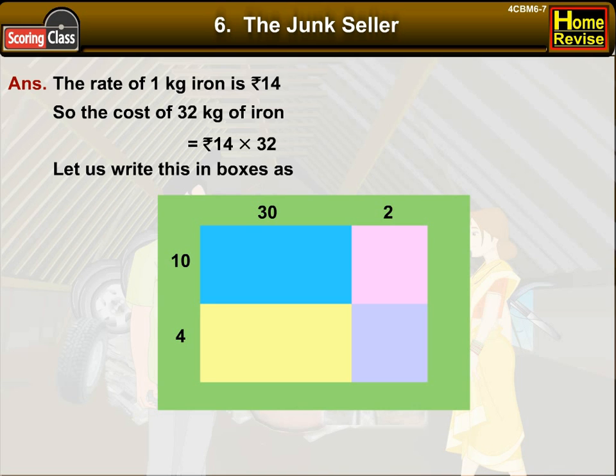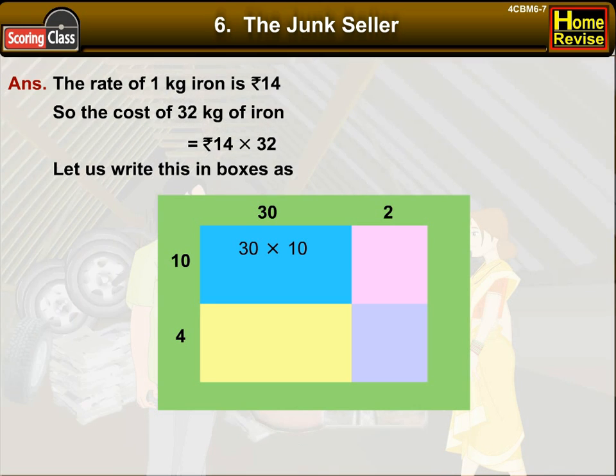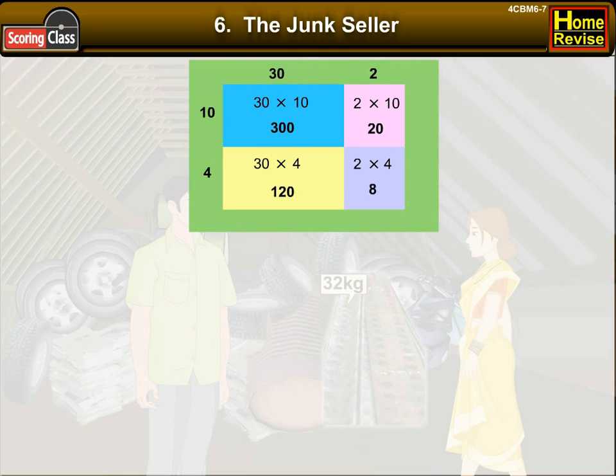Let us see the first row. 30 into 10 is 300. 2 into 10 is 20. Now the second row: 30 into 4 is 120. 2 into 4 is 8. Let us add all the numbers in the boxes: 300 plus 120 plus 20 plus 8, which is equal to 448.